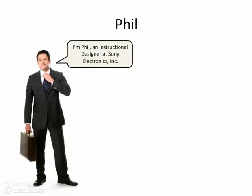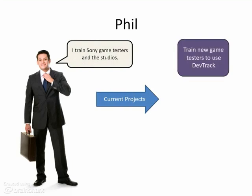Phil is an instructional designer at Sony. He acts as a go-between for multiple internal departments and numerous external studios. Phil provides training to Sony game testers and the studios. Currently, Phil teaches new game testers in Quality Assurance, or QA, how to do their job well, which in turn helps the studios.